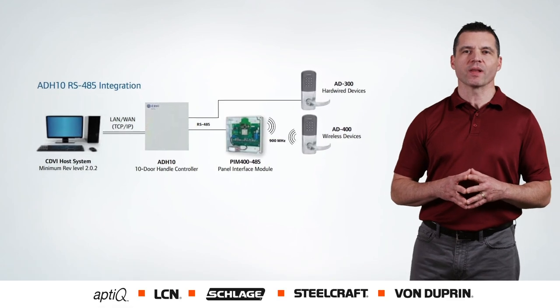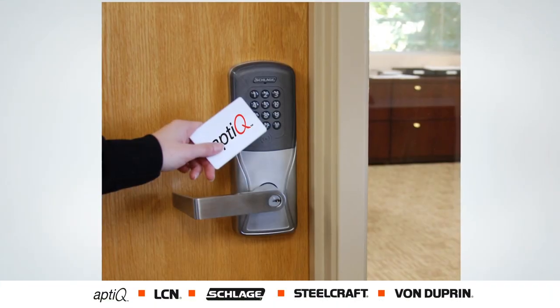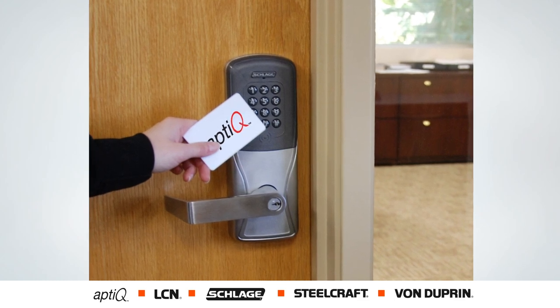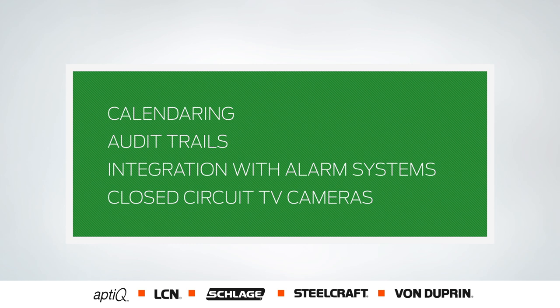With the advancement in technology, the receptionist was replaced by an access control panel with built-in intelligence. The electronic access is available 24-7 and provides additional features like calendaring, audit trails, and integration with alarm systems and closed-circuit TV cameras.